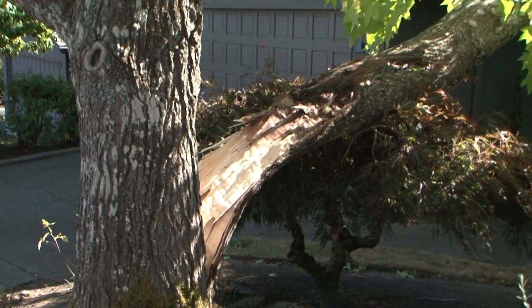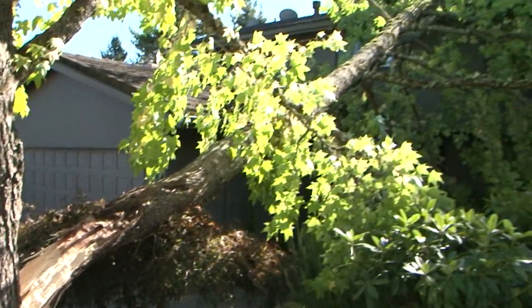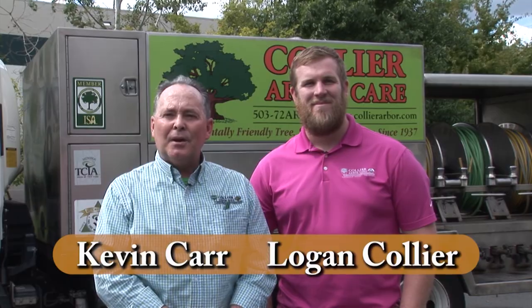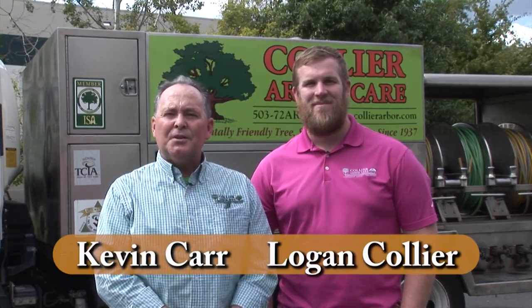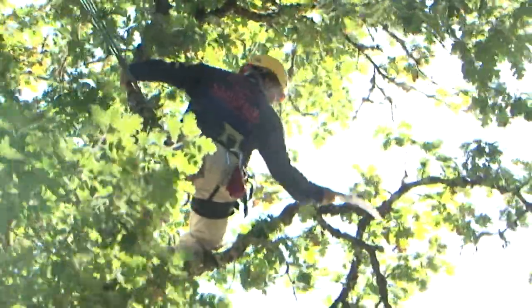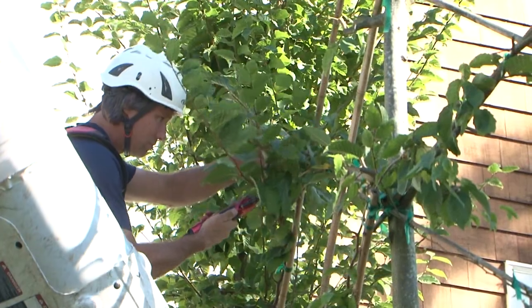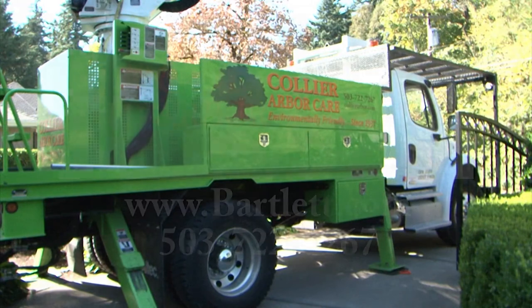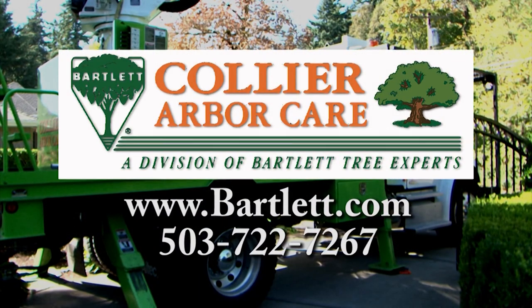Every year trees fall or break, causing property damage, power outages, and injury. Now is the time for Bartlett Tree Experts and Collier ArborCare to get your trees ready for the extreme conditions ahead. Our free consultation will help spot the signs of potentially hazardous trees and address problems before they occur. Whether it's trees or shrubs, we can help you get a healthy and beautiful garden. Collier ArborCare and Bartlett Tree Experts — providing environmentally safe tree care since 1907.